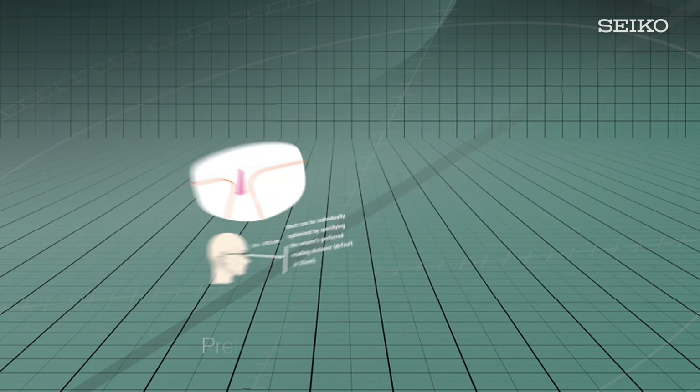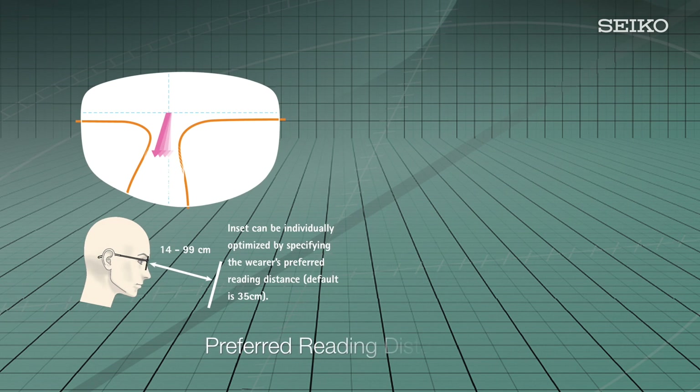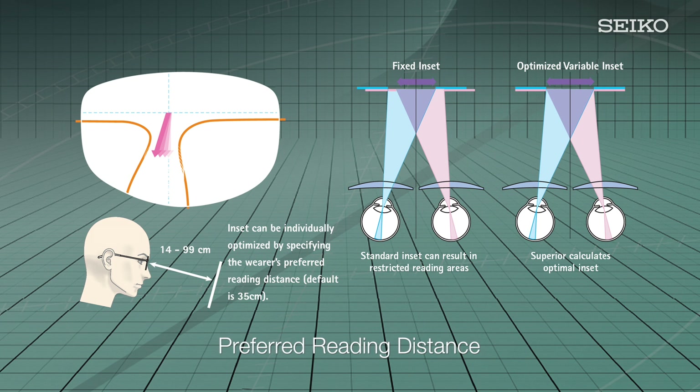The next step in customizing your patient's lenses allows you to select the preferred reading distance from 14 to 99 centimeters when the standard 35 centimeters is not ideal. Superior's advanced software calculates the precise inset placement needed to achieve sharp focus and optimal clarity at the specified reading distance. When viewing objects at near distances for extended periods, it is crucial that lenses provide a wide reading area with sharp, stable optics tailored to the task. Seiko Superior enables optimization of the near-distance inset in 0.1 millimeter steps within a range of 0 to 5 millimeters, making it possible to achieve the optimum inset of the near-zone for each individual customer.